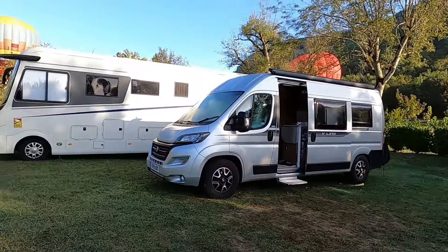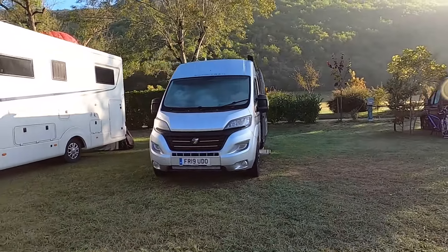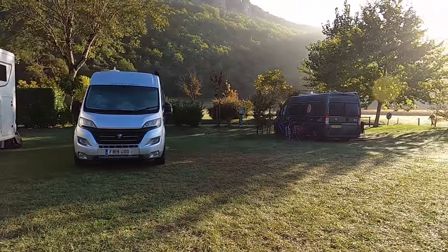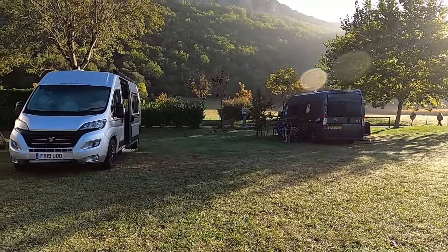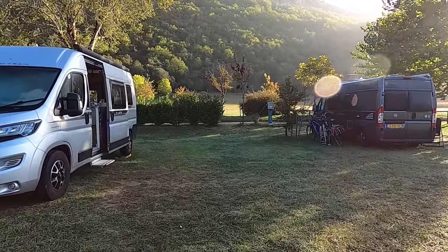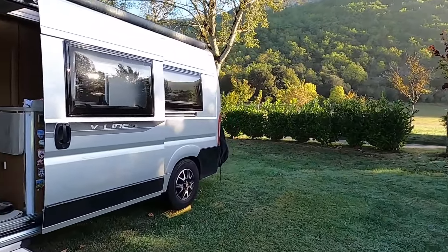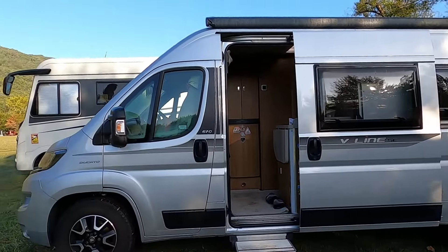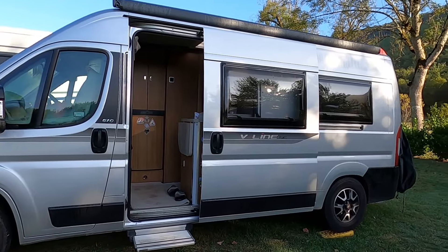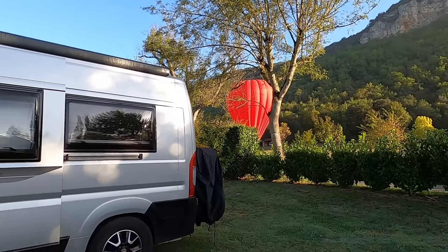After getting totally distracted by the balloon landing, this is us on our pitch. It's a nice big pitch — from here all the way over to this tree. Nice and big, grassy, which is great — not dirt. This campsite has been costing us 19 euros a night with electricity, so that includes all the swimming facilities and easy access to all the gorgeous places in the area, and balloons in your back garden!